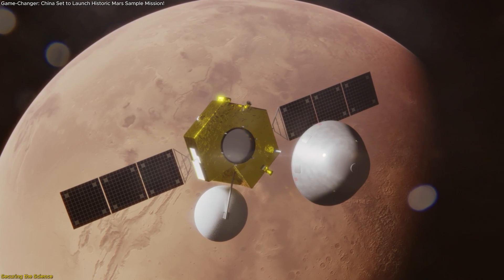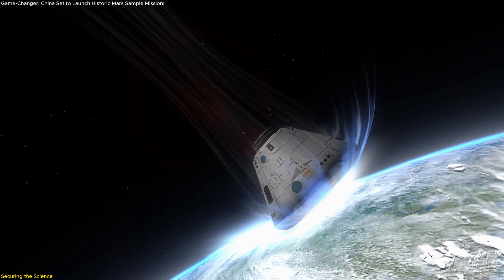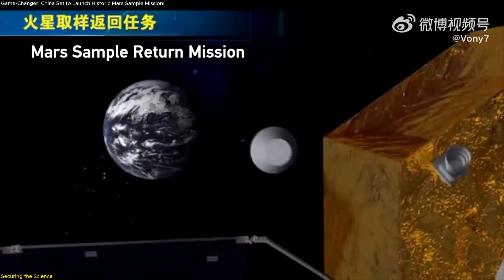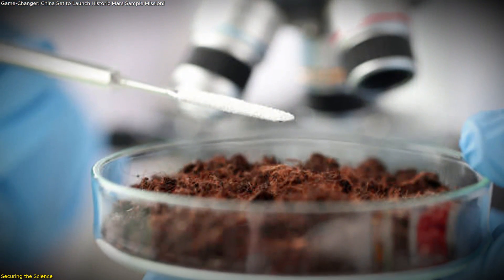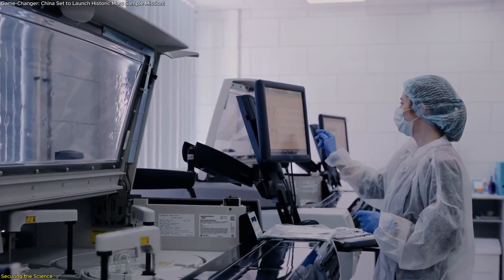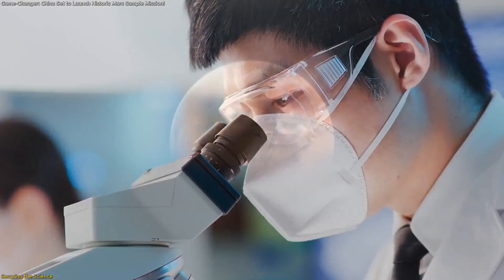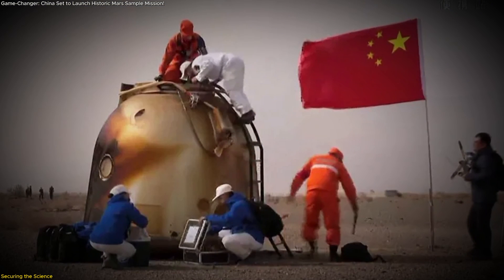Bringing Martian material back to Earth isn't just a scientific feat — it's a responsibility. One of the core concerns surrounding any sample return mission is planetary protection: preventing potential contamination, both of Earth by Mars and Mars by Earth. For Tianwen-3, this aspect is being handled with serious attention. China plans to establish a high-containment testing facility in Hefei, designed specifically to analyze and store the returned Martian material. This facility will operate at a biosafety level that ensures even the most remote biological threats are contained. Scientists will first scan the samples for signs of life or any unusual biological activity before allowing broader access for study. Although the likelihood of finding active Martian organisms is extremely low, international protocols demand that returned extraterrestrial material be treated with caution.